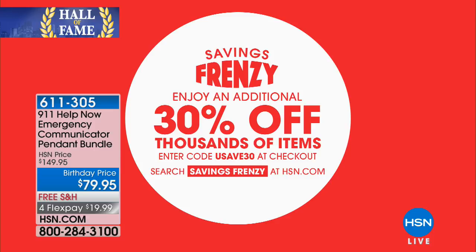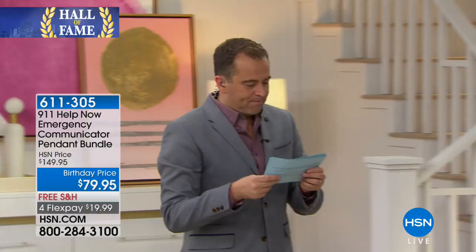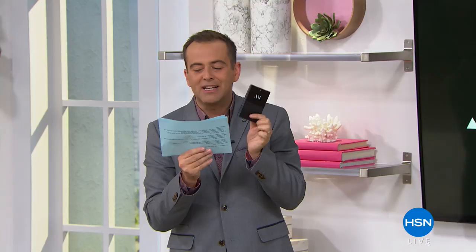I do want to remind you our savings frenzy is going on right now. Go to hsn.com to see all our savings frenzy products and use the code USAVE30 at checkout. Whether it's fashion, beauty, or things in the kitchen, there's a little bit of something for everybody. I want to read this to you — from Miriam in Ohio. This is a device for your television. Her friends are able to listen to news and shows with the volume at 17 instead of 40. 'The device really does work as advertised.' Thomas in Wisconsin says it's one of his best buys to date: 'I live in an apartment so loud is not always better. I was a musician, so I know what I'm talking about.'